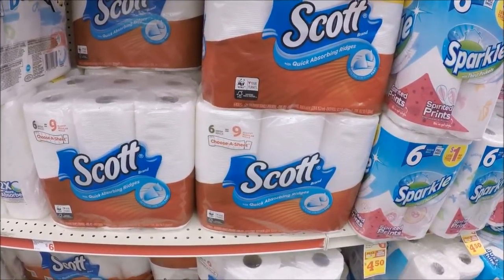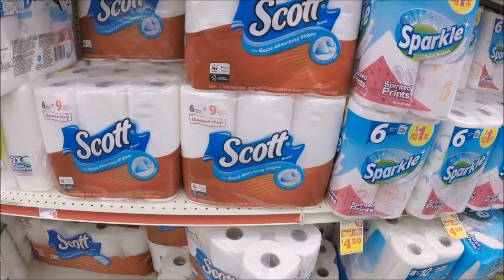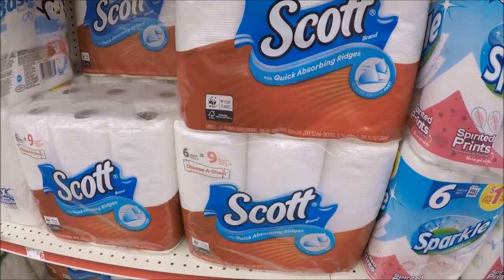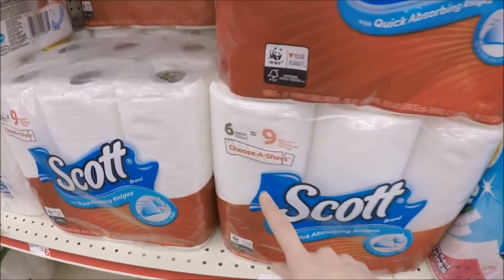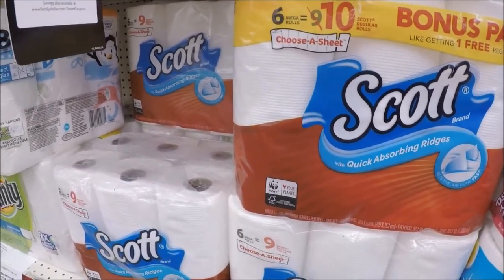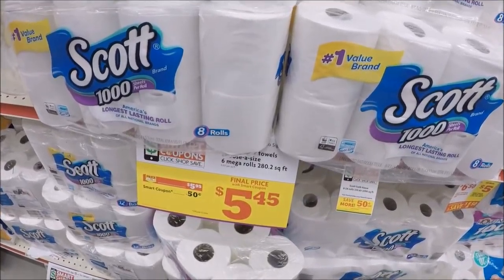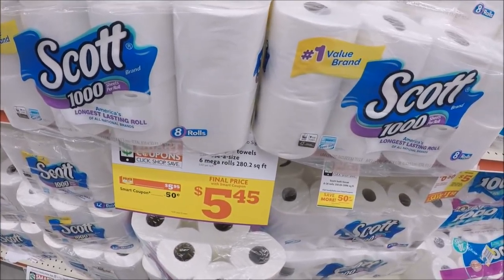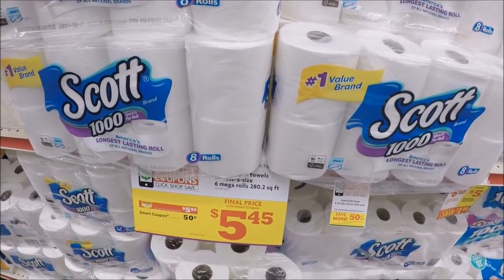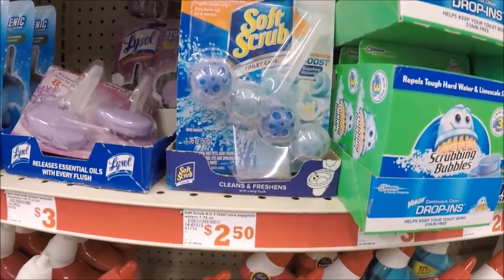The next deal is on paper products — the Scott paper towels and Scott tissue. My paper towels are not tagged, but they're supposed to be on sale for $5.95 for the six rolls. All I see is six mega rolls at my store, which equal nine rolls — and there's also a bonus pack for the same price. We have a $0.50 off digital coupon you can load to your app, making these just $5.45. There's also a separate $0.50 load to card for the Tola paper — eight rolls for $5.95, dropping to $5.45 with the digital.